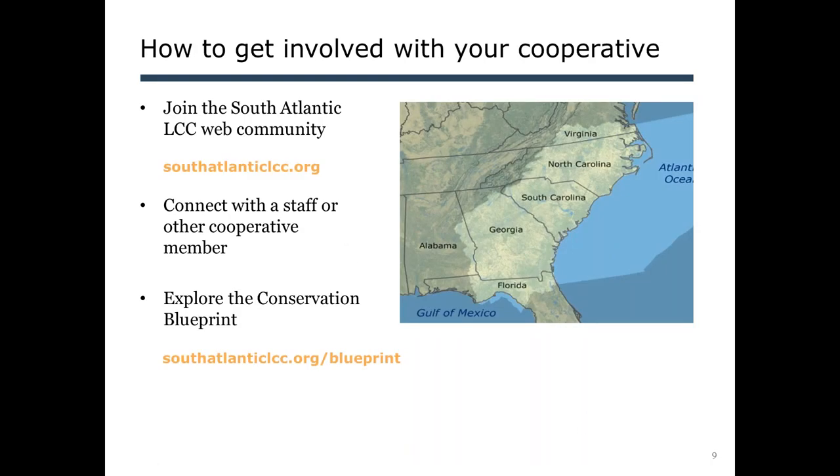To wrap up — I always like to encourage folks to get more involved in your cooperative. Join the South Atlantic LCC web community by signing up on the website, which will get you added to our monthly newsletter and a monthly reminder about this web forum. You can connect with staff or other members of your cooperative, and of course explore the Conservation Blueprint online. We will post the recording of this webinar and the slides on the South Atlantic LCC website on the calendar event, with a follow-up email going out to anyone registered for this web forum.